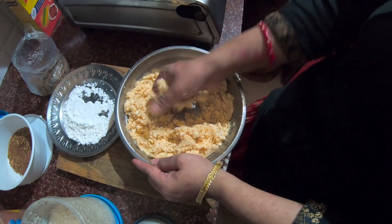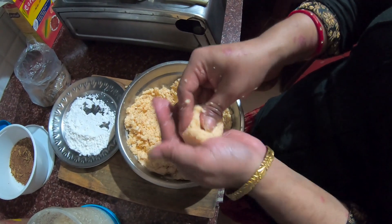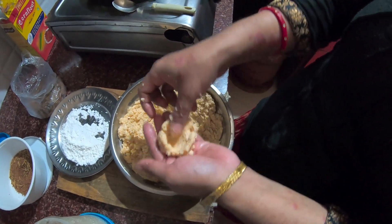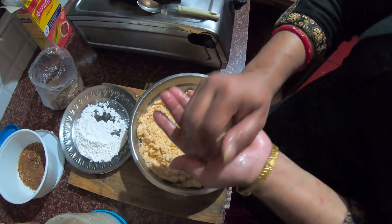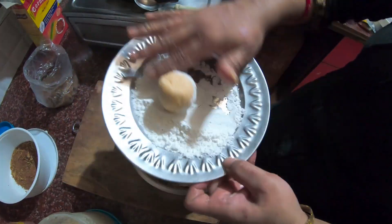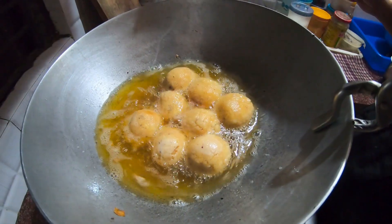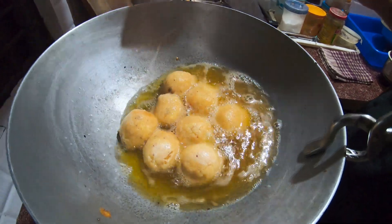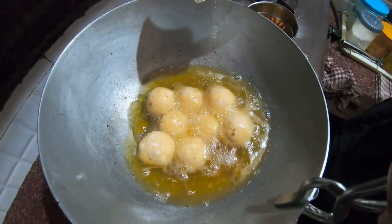If you want to make a chicken cheese ball, you will have to click the button. We will make a lot of videos.